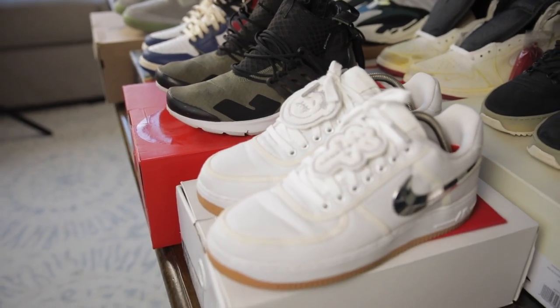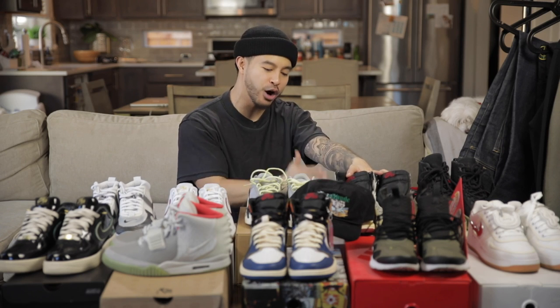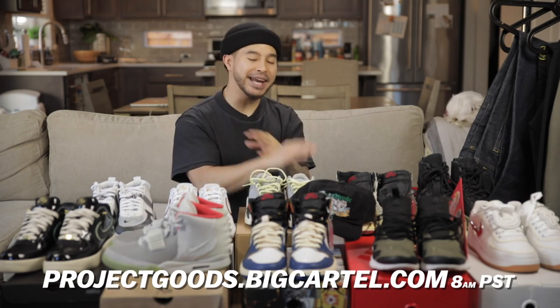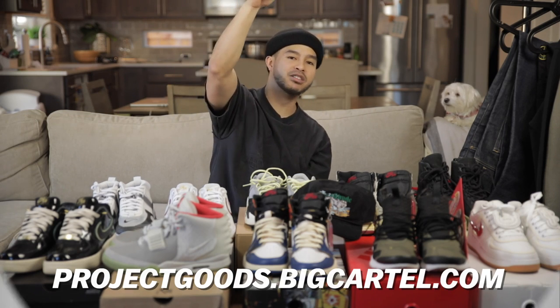As far as sale details: everything will be on the website listed on screen, going live at 8 a.m. Pacific time sharp. Every time I do this, all the items sell out right away, so make sure you're on the website pronto with your cards ready to lock in at 8 a.m. Pacific on Friday at Project Goods. Let me know in the comments what you're most interested in or trying to get. Last time everything sold out in five to ten minutes, so get on there quick.